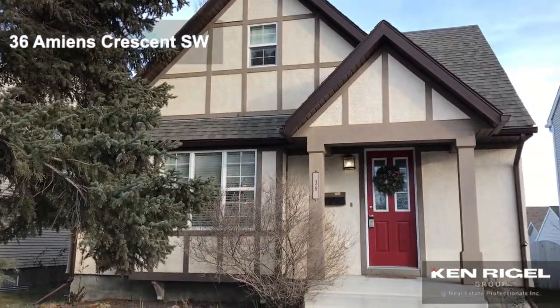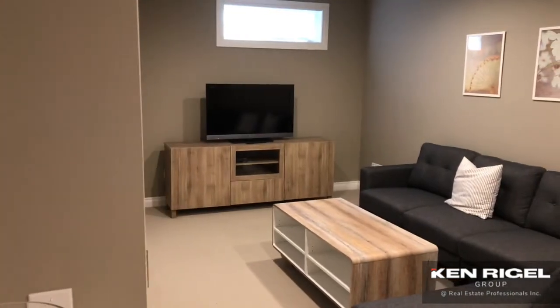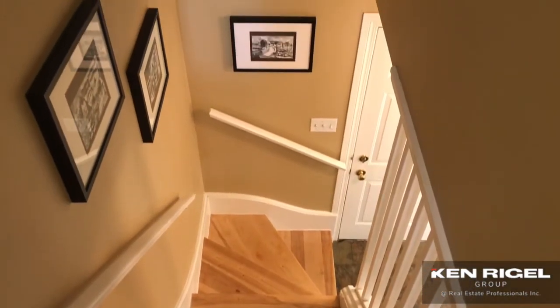Welcome to 36 Amiens Crescent in the community of Garrison Woods. If you're not familiar with Garrison Woods, it is one of the most desirable communities close to downtown. There are a lot of attached homes in here, but what we're in today is one of the rare detached homes, and this one is super cute.